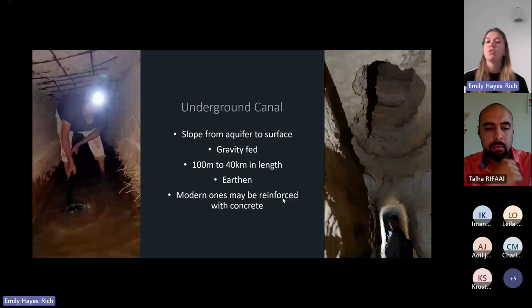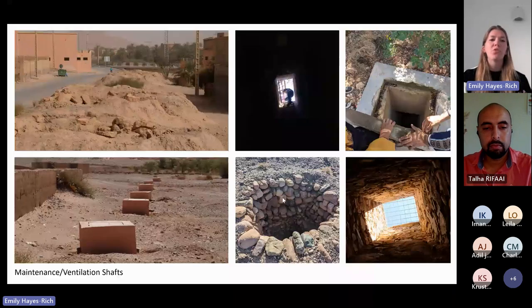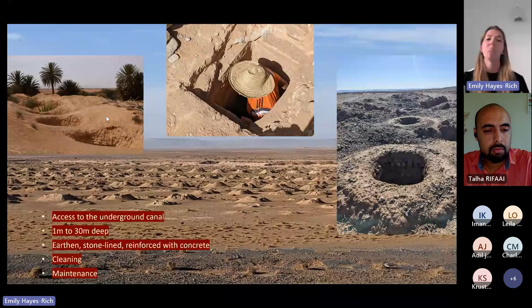When first constructed, these systems are usually earthen, but ones in Morocco are often reinforced with concrete or stone-lined to help keep them from collapsing. The ventilation and maintenance shafts are what people think of when they think of the Hatada — very recognizable features on the landscape. Many look like mounds of earth from the digging process, and across Morocco they can be incredibly varied: often concreted, lined with stone, and generally very beautiful.